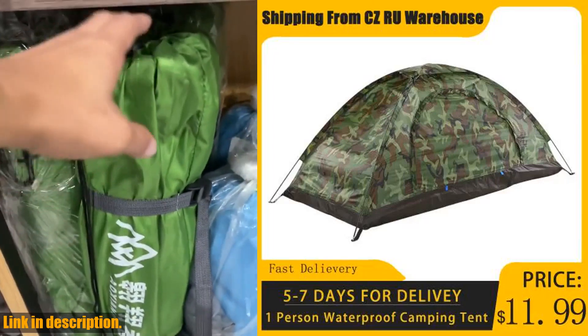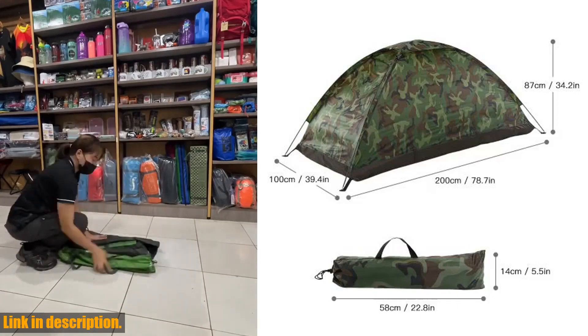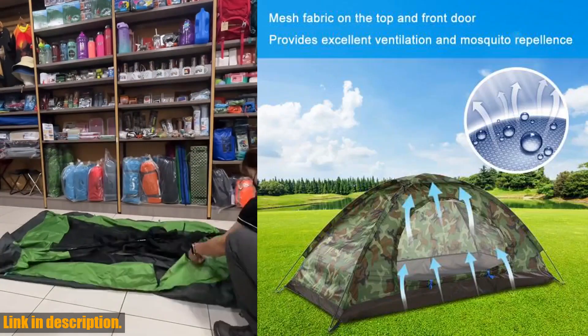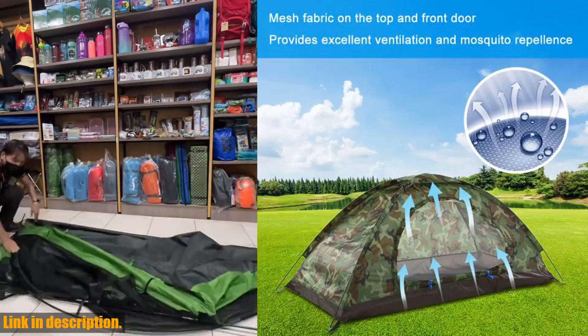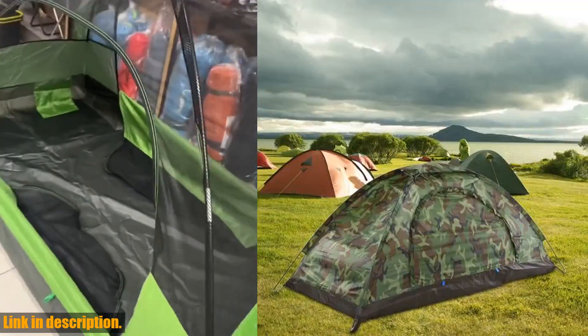Hey guys, welcome back to my channel. Today I have something really exciting to share with you all: the Camping Tent's 1.5 person waterproof camping tent. This is the perfect tent for all your outdoor adventures, whether you are going camping, hiking, or just spending some time in nature.